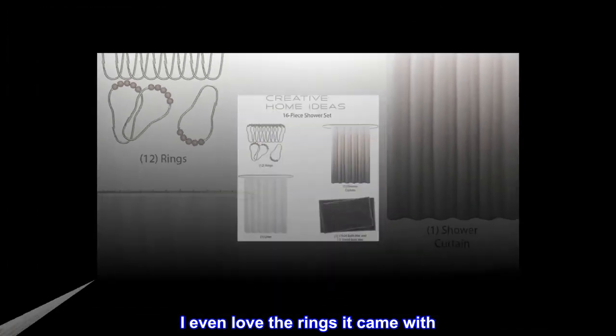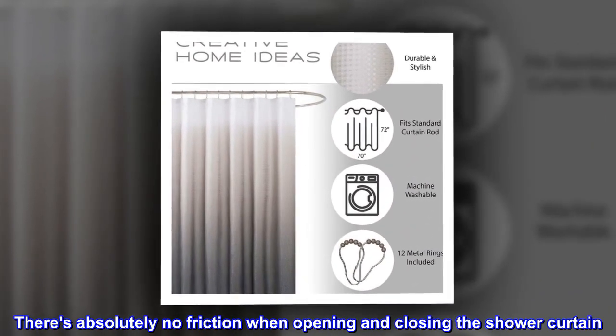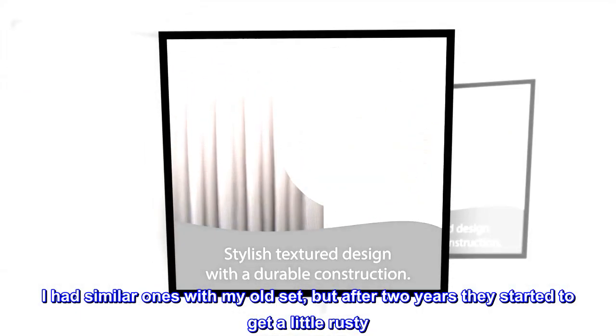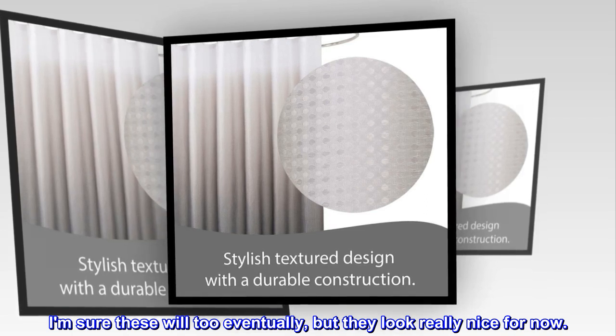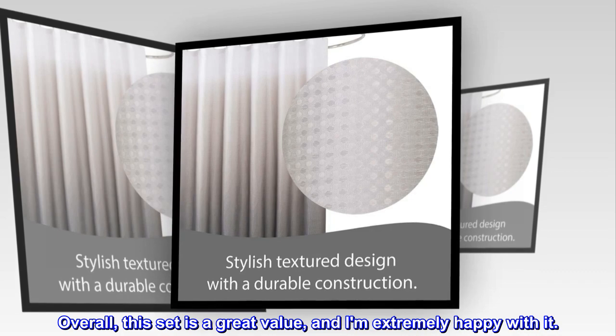I even love the rings it came with. There's absolutely no friction when opening and closing the shower curtain. I had similar ones with my old set, but after 2 years they started to get a little rusty. I'm sure these will too eventually, but they look really nice for now. Overall, this set is a great value and I am extremely happy with it.